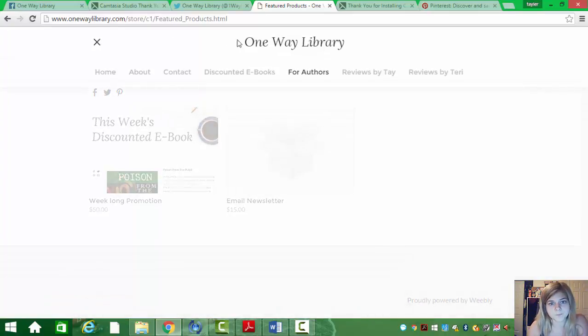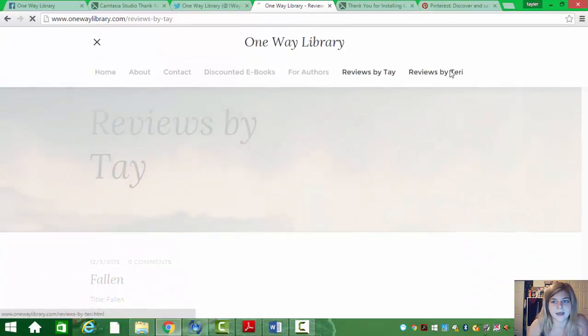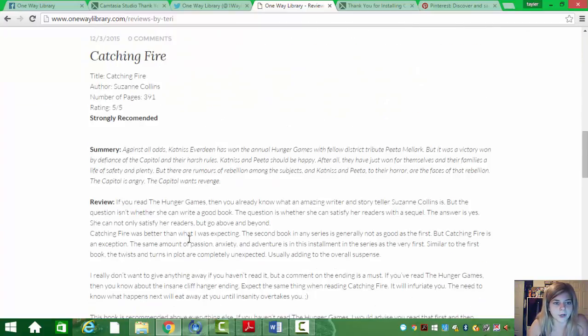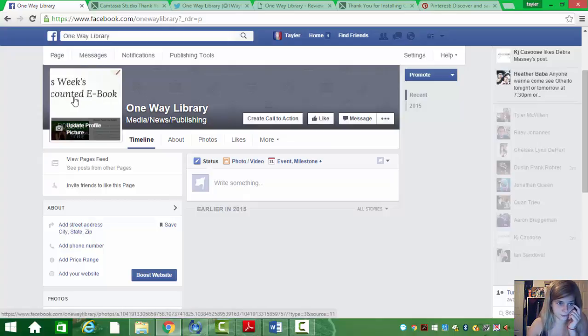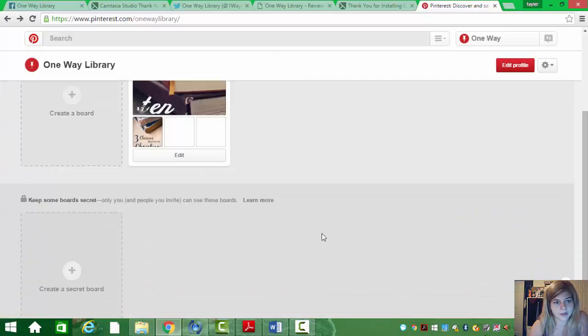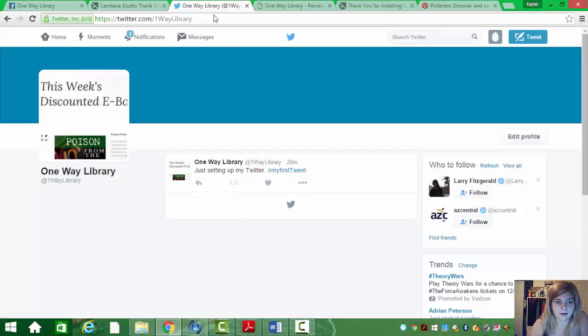So that's our shopping cart. We have our Reviews by Tay and Reviews by Terry. Again, these aren't necessarily Christian books — some of them are — but they're just books that are appropriate for any age level. We have a One Way Library Facebook page. I captured a snippet from the website to use as our picture for Facebook, and I did the same for One Way Library Twitter and the One Way Library Pinterest. For Pinterest, we have one board related to what we do, which is encouraging people to read appropriate books. And there's our Twitter — I just have one little tweet.